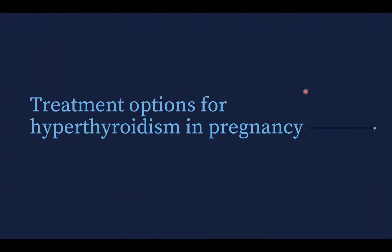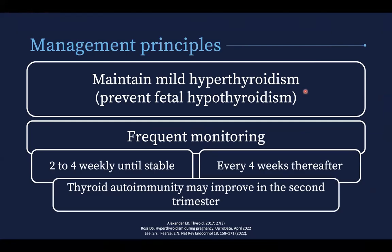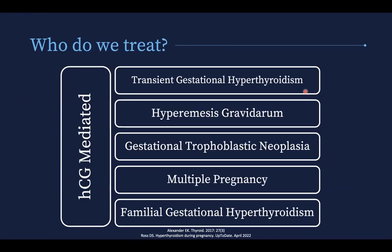In terms of treatment, the aim is to maintain mild hyperthyroidism and prevent fetal hyperthyroidism. The reason is that you may have fetal hypothyroidism with a normal maternal thyroid profile. The American Thyroid Association recommends maintaining mild hyperthyroidism at the upper limit of normal for pregnancy or slightly higher. Monitor frequently — two to four weekly until stable on treatment, then every four weeks thereafter. It's important to remember that thyroid autoimmunity may improve in the second trimester, so the dose may need to come down.